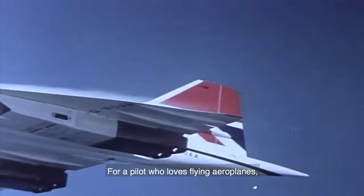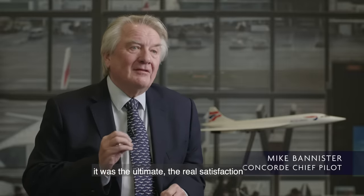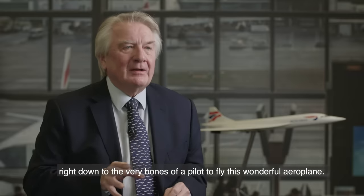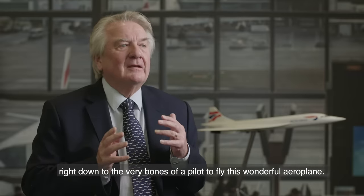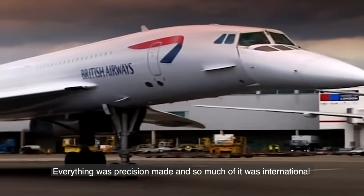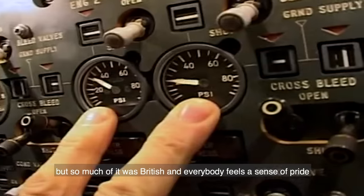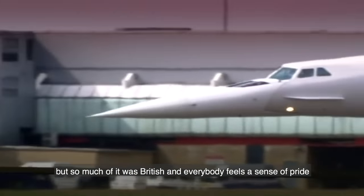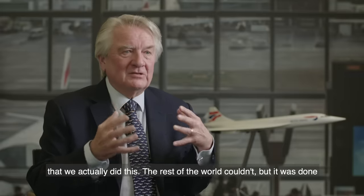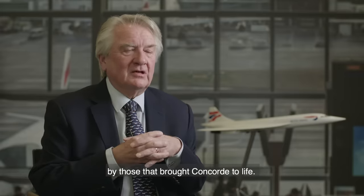For a pilot who loves flying aeroplanes, it was the ultimate — real satisfaction right down to the very bones, to fly this wonderful aeroplane. Although it's so obviously beautiful, people really understood that it was a sophisticated piece of engineering. Everything was precision made. So much of it was international, but so much of it was British, and everybody feels a sense of pride that we actually did this when the rest of the world couldn't.